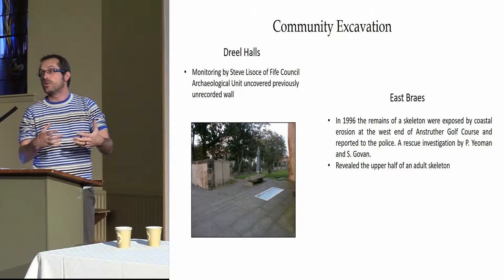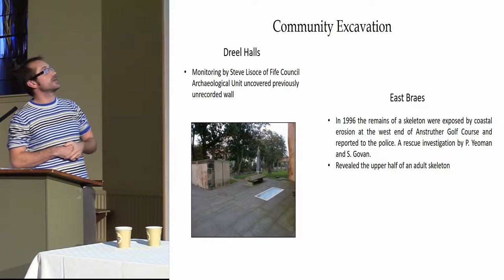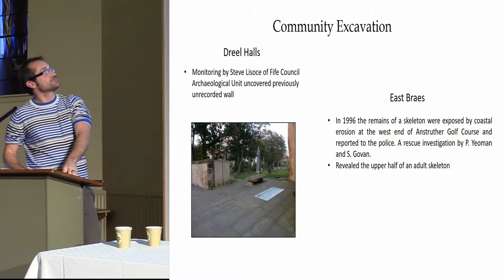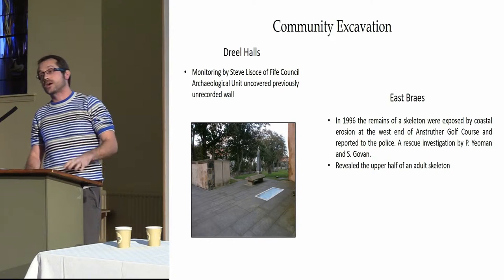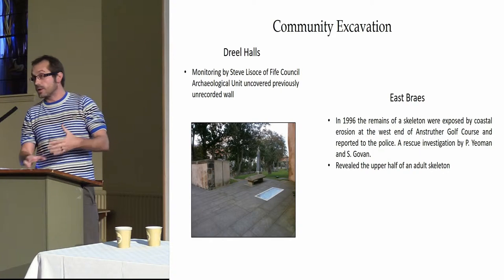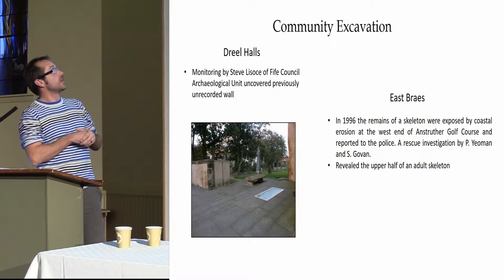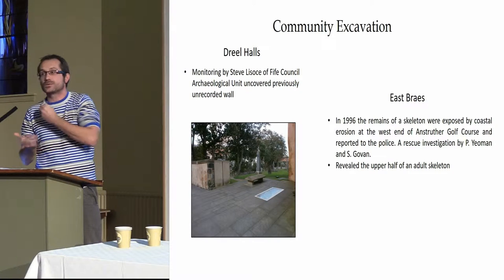That was one of the areas we wanted to investigate — could we find more of an early church known to exist there? The existing halls were remodelled at a later date. At East Brays, in 1996 a gentleman and his son walking along the coast found a skull eroding out of the shore. They called the local police, who got in touch with a county archaeologist, who did a rescue excavation and removed the top half of the remains. We were hoping at least the legs or some of the torso with legs remained, buried about a metre and a half down — no grave goods, nothing obvious, suggesting antiquity.